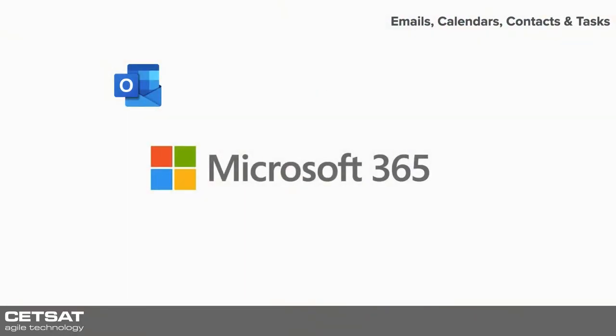So in Microsoft 365, some of the high-level products we've got — obviously emails, that's where it started out, that's where Office 365 started. It hosts your emails, your calendars, contacts and tasks, what you would know as Outlook.